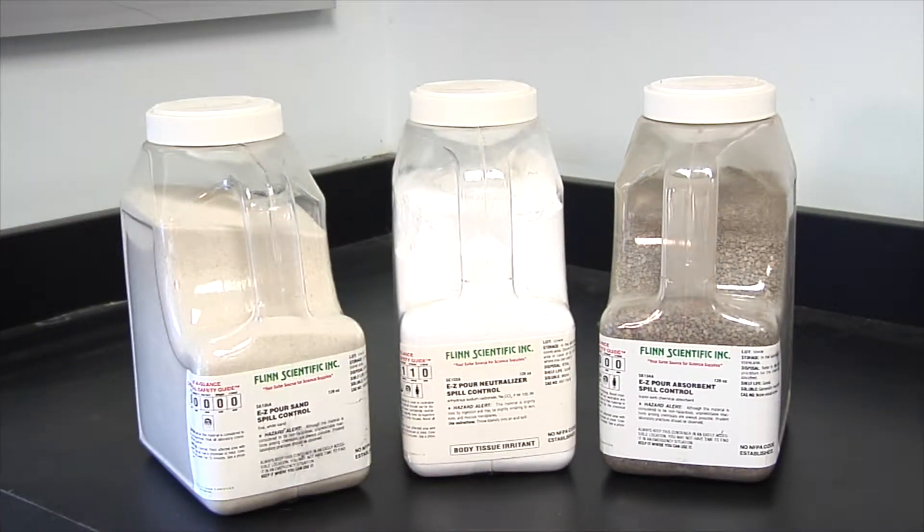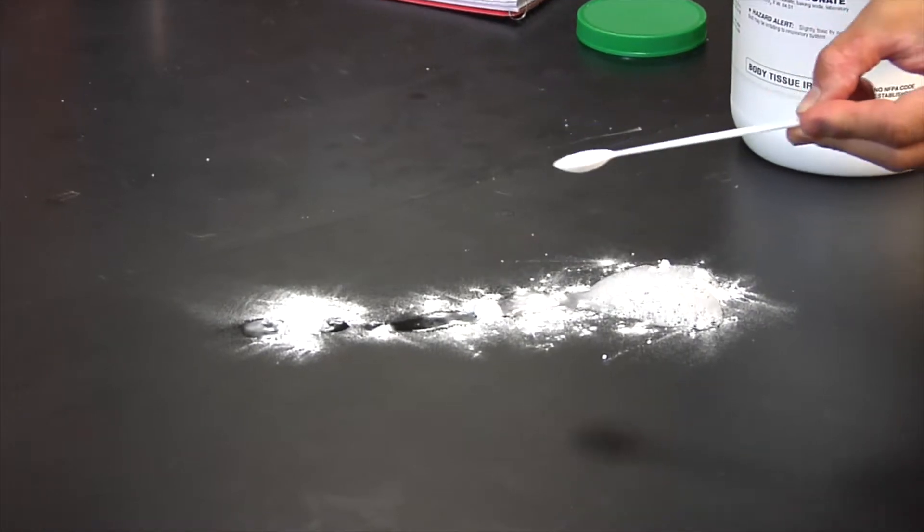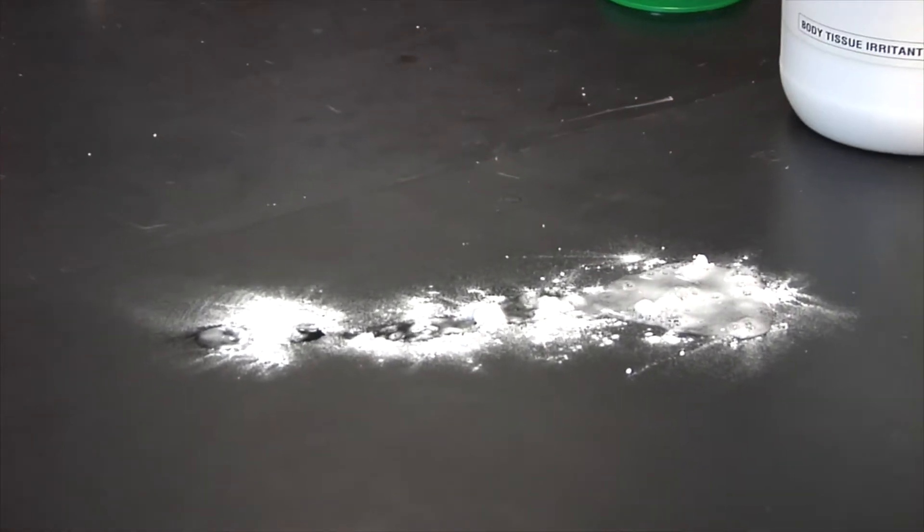To deal with chemical spills, science classrooms are usually equipped with specialized kits. Classroom spill kits contain chemicals to neutralize acids and bases. They also include absorbent material to clean up liquids.